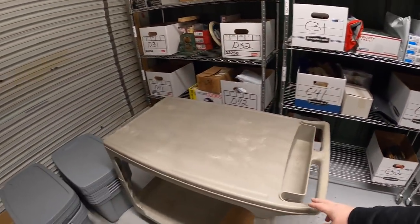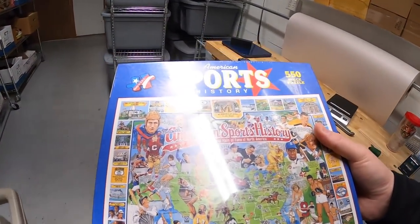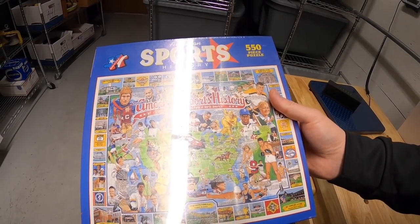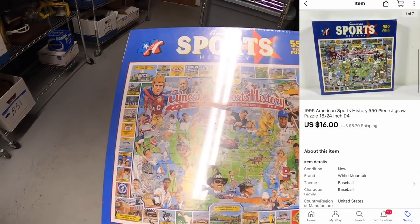First thing is this American Sports History Puzzle, new in the plastic. I had it listed for about $20 plus shipping. I sent out an offer yesterday of $16 plus shipping, and it's sold. The puzzle's going out to a viewer. They say, 'Merry Christmas to you and your family, Crunch and Sarah.' Merry Christmas to you guys as well, and thank you so much for the support.